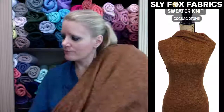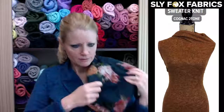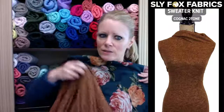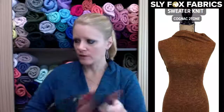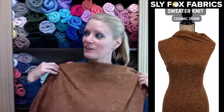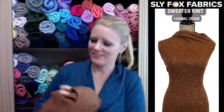This is also the Cognac two-tone brushed sweater knit, and it goes with the Afterglow as well. You could also make joggers out of the Cognac — that would be comfy. The picture is the accurate color for Cognac.